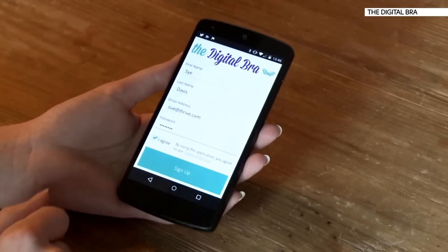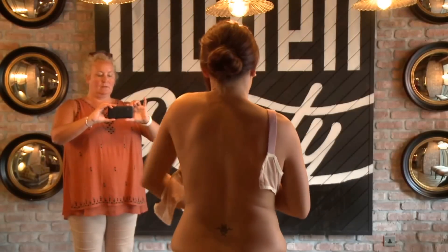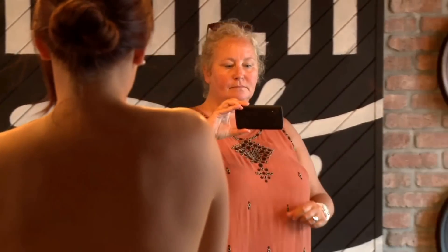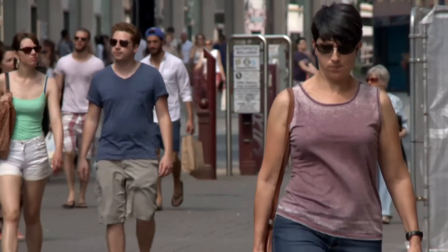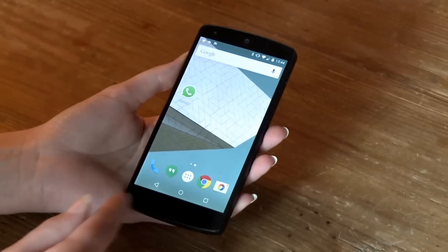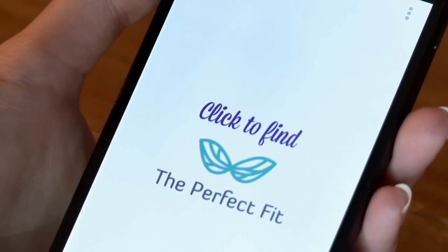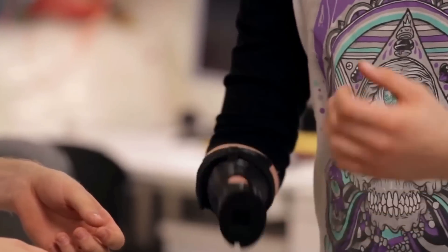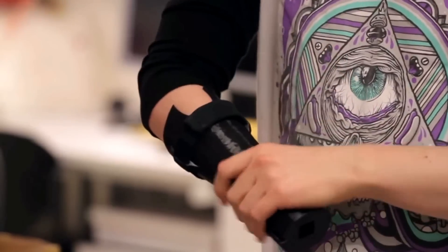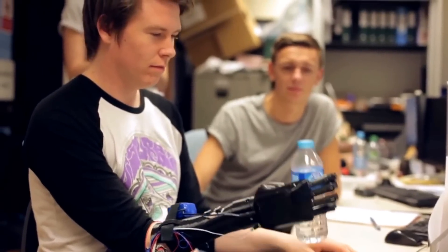A UK startup has developed an app designed to create truly custom-fitted bras, using the camera on your phone or tablet to take over a hundred measurements without taking any photos. It's thought up to 80% of women are wearing bras that don't fit properly. The app uses Autodesk 3D design software and is launching on Kickstarter in early September.